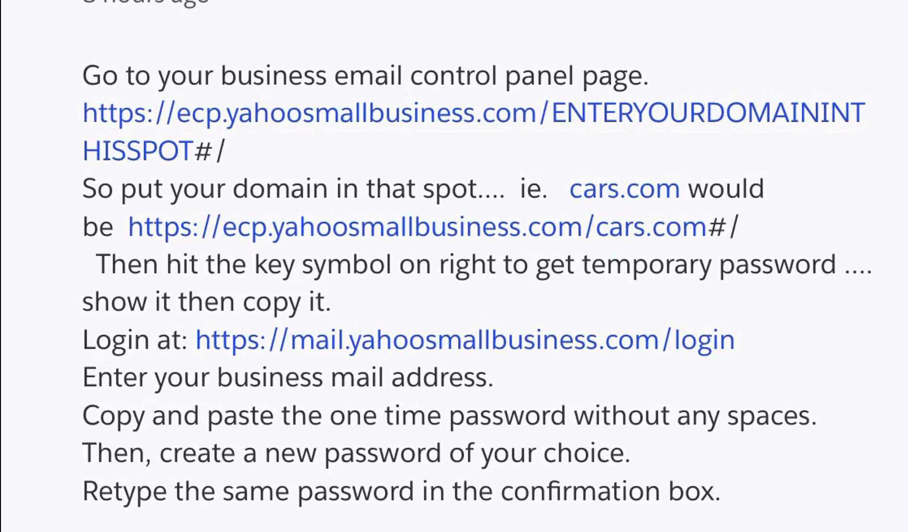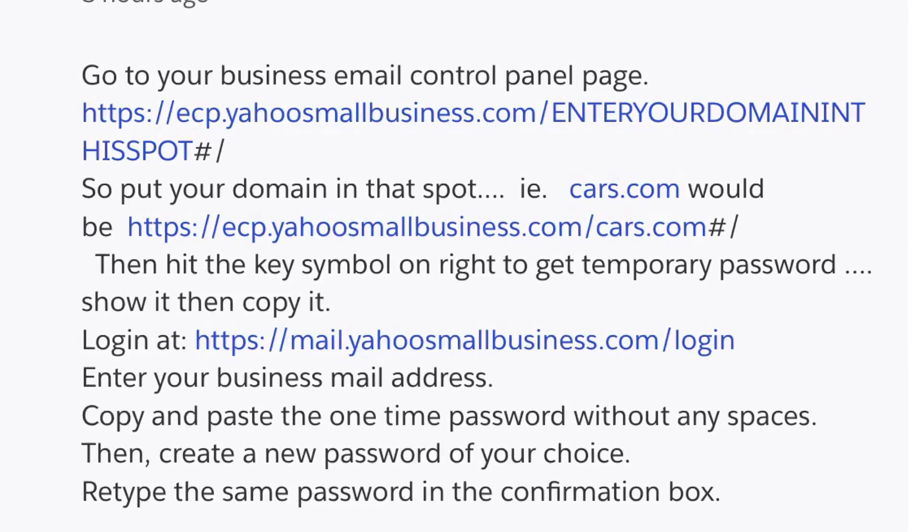This is the workaround that I found online. It was on the Yahoo customer description page and their chat. This guy came up with a workaround that worked for me. I did this exactly as it shows here and everything's back up and running. So thanks to this dude, and hopefully this helps if you're having problems with your Yahoo Small Business email.